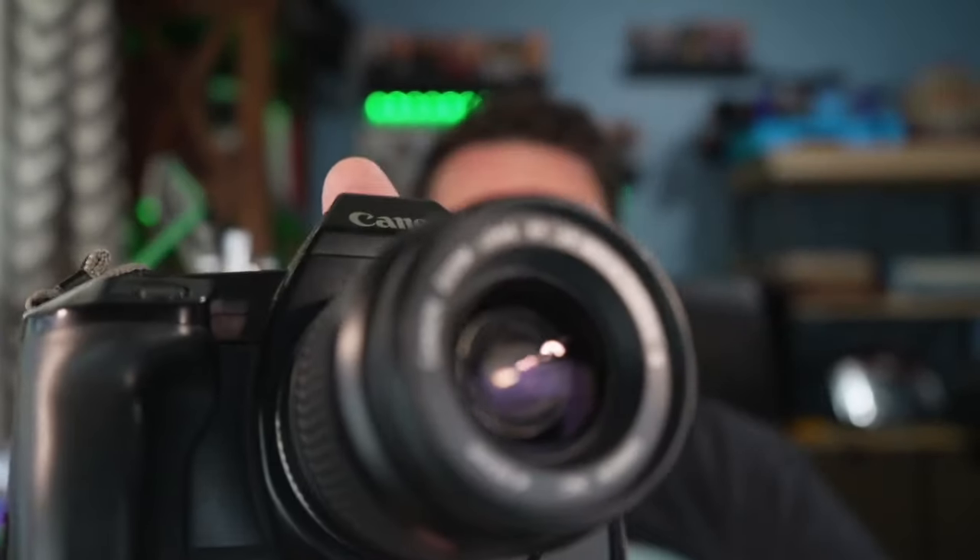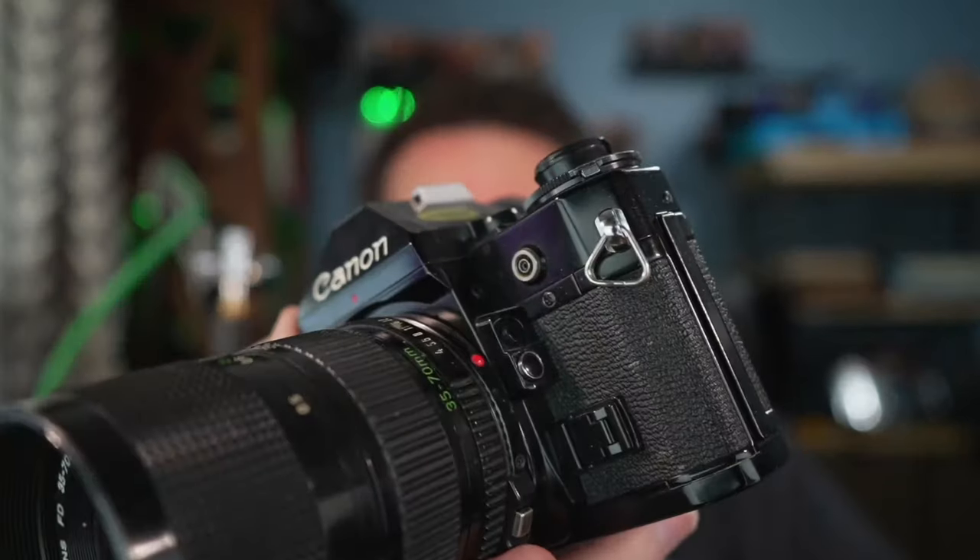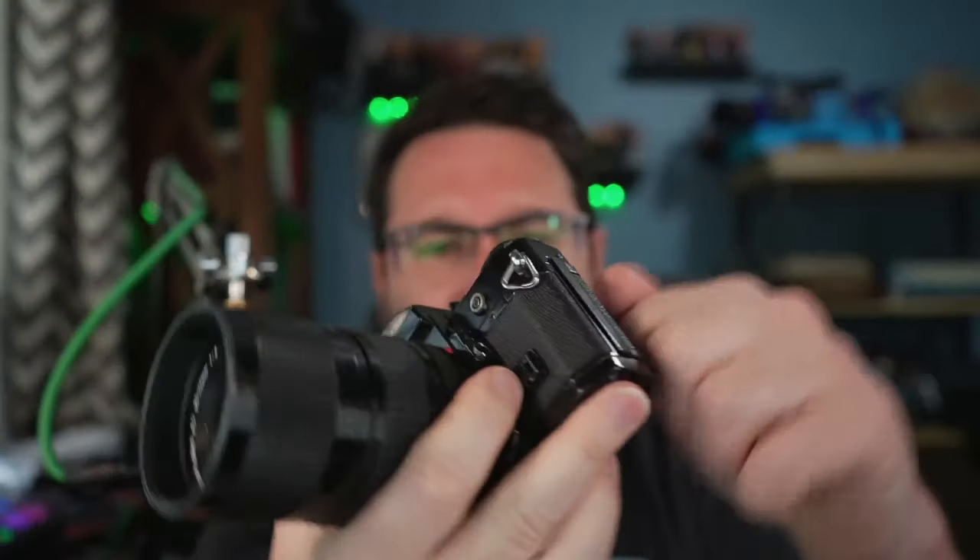The ease of use and the price — this thing was like 25 bucks. I'll be honest, this camera doesn't look as cool as the Canon A1. The design isn't as cool, and the A1 is basically all metal while this is largely plastic. But I will forego the look of the camera for the look of the photos any day.